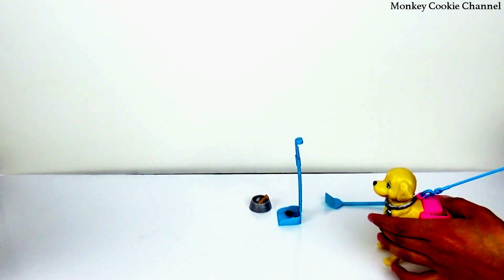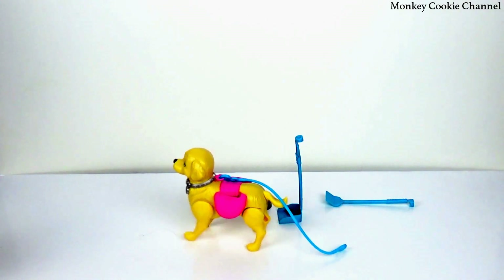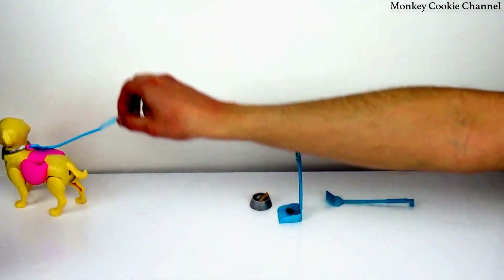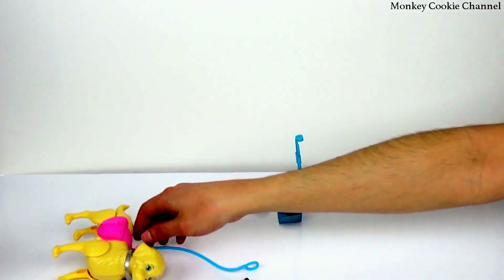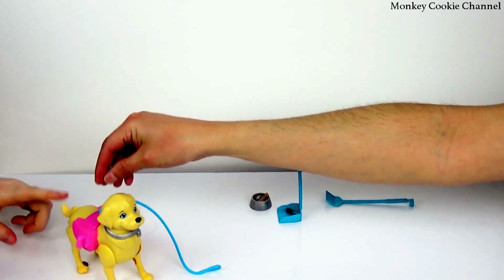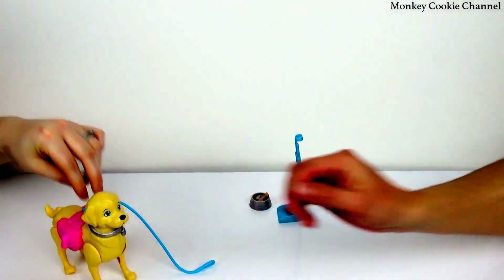Here we go! It walks pretty fast. I'm sad it doesn't poop on its own. Oh — oh — oh — oh — poops are flying! Is that making it poop? Oh, you're going to lose the poop!